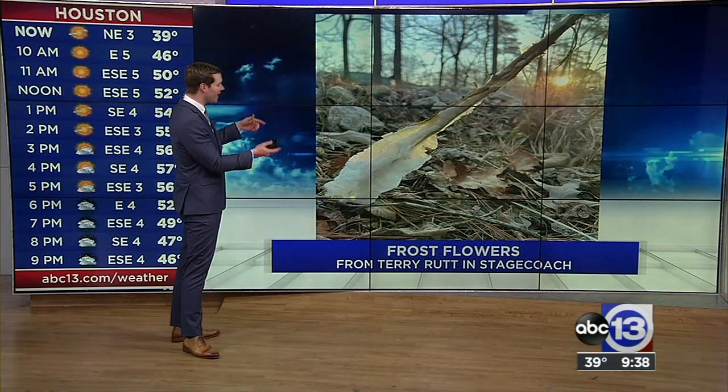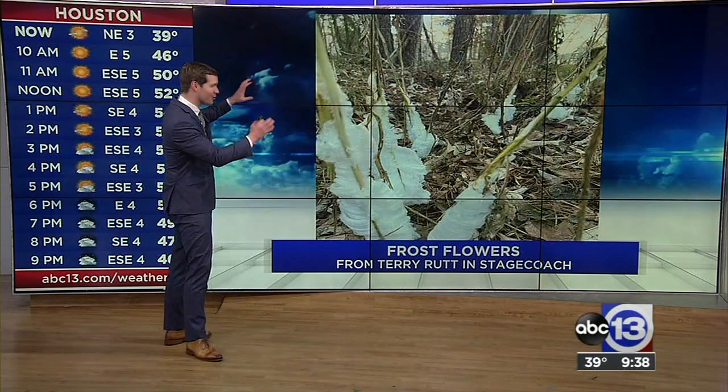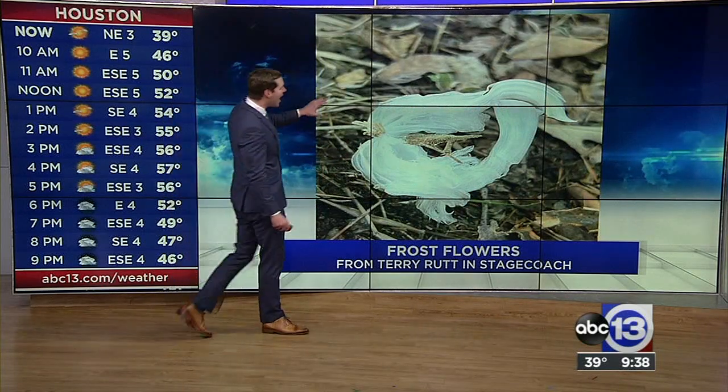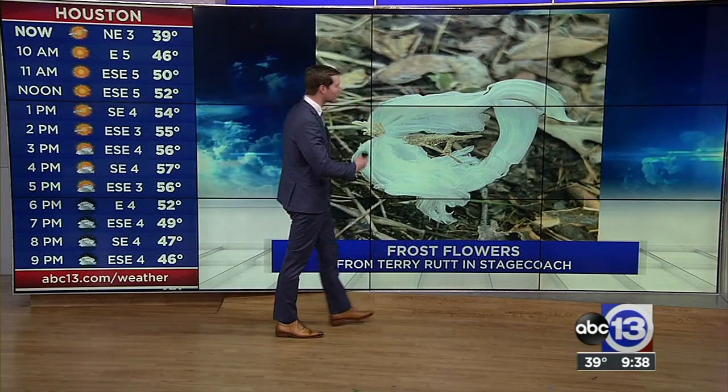These photos came in yesterday and today from Terry in Stagecoach. And there are a lot of them — he's sending me photos where they're just all over the place in this area. And no two frost flowers are exactly alike, so all of them are different. All of them are beautiful. This one really does look like a flower. It's got those nice ribbons or petals to it.